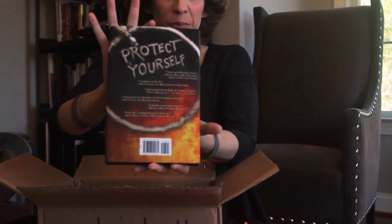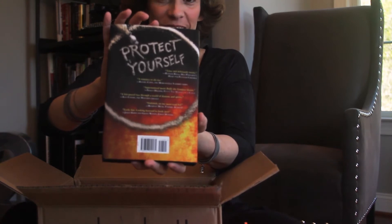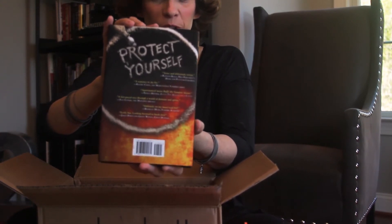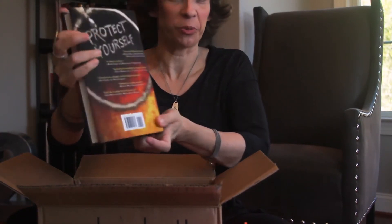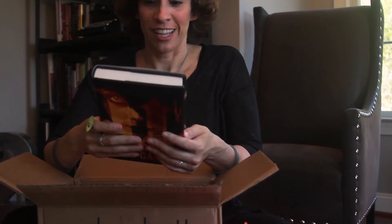And this was not on the ARC. Look at the back — it's a real salt ring that Dave Kaplan, who does the covers, shot a photo of the protective salt ring with real salt, and it says 'protect yourself.' And it has blurbs from lots of my favorite authors: Ransom Riggs, Miss Peregrine's Home for Peculiar Children; Rachel Cain, Morganville Vampires; Nancy Holder with Buffy, The Making of the Slayer.